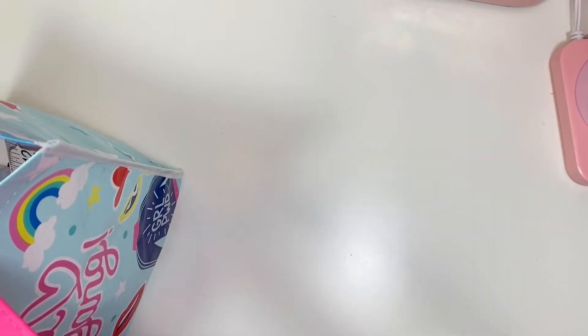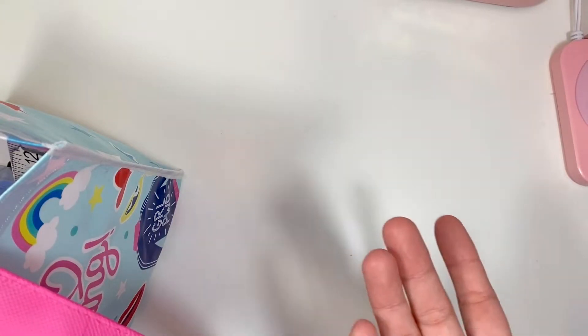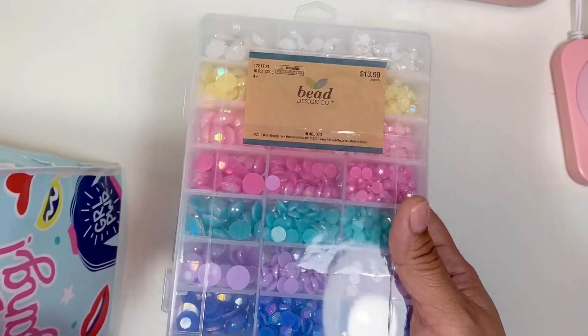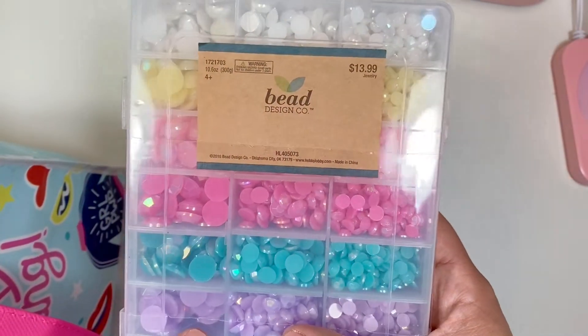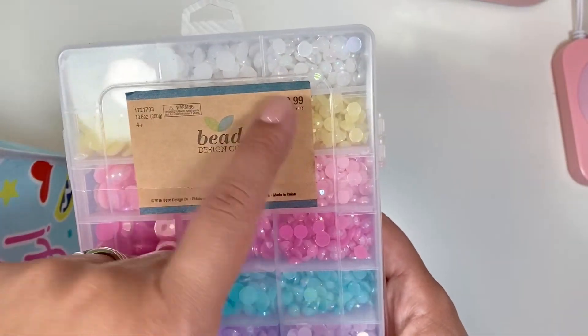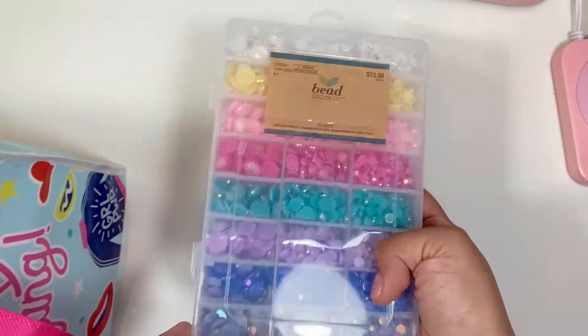I wasn't going to post this haul because it's kind of a small haul, it's not really anything new. But since my Hobby Lobby just opened, I've been going in there and just walking every aisle, seeing what's there, seeing what I haven't gotten. I picked up this bead design cord — the little flat back beads — I never got these, and I just picked them up because they were 50% off and they are so adorable.